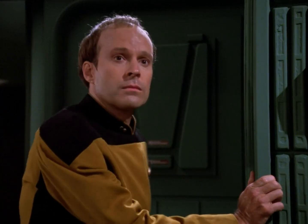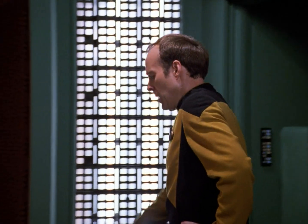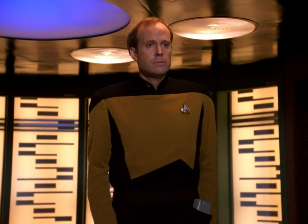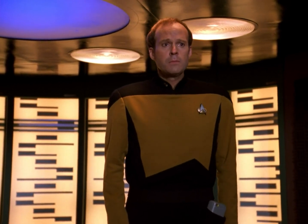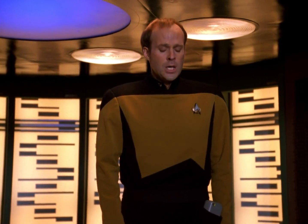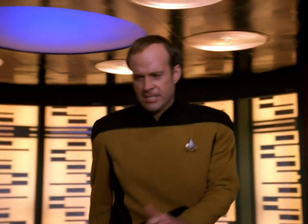Ridge. Hi, sir. Engaging interlock. Engaging interlock. Hoofers in sync. Phase coils are... I'm sorry. I just can't do this.